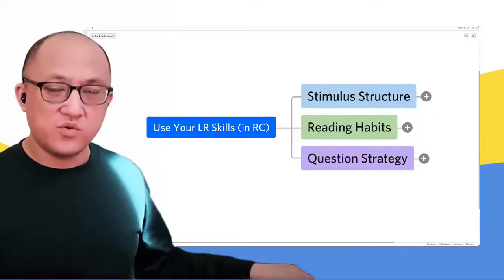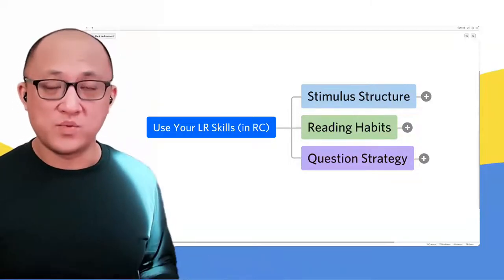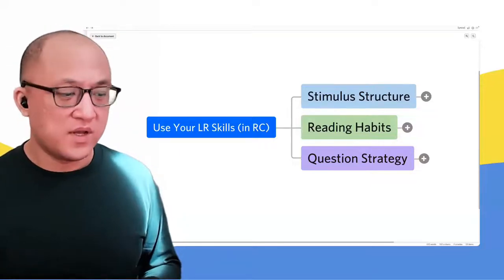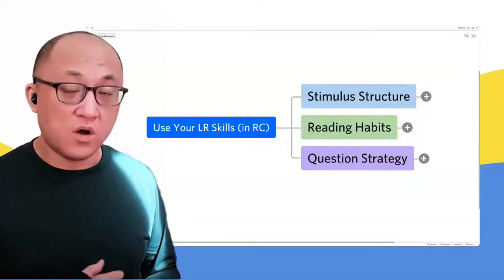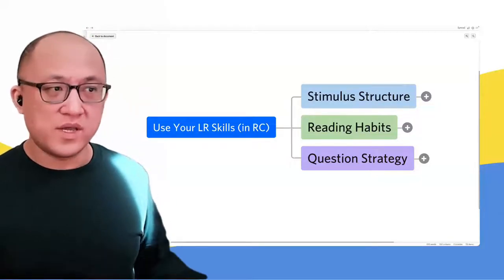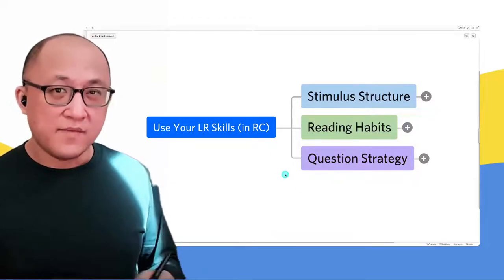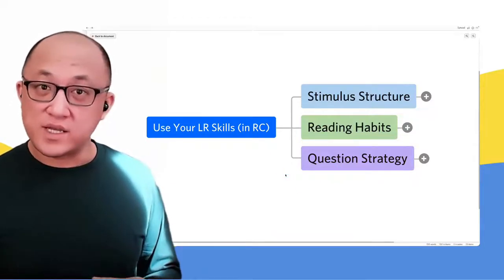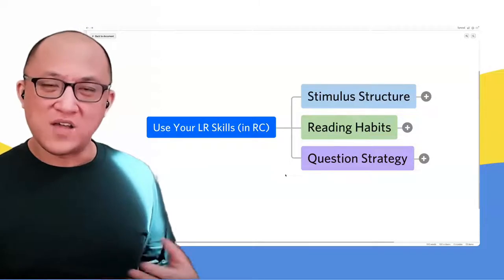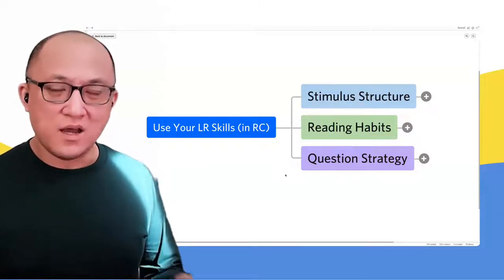If you feel more comfortable with logical reasoning than reading comp, it can really help to think about reading comp as if it were almost the same as logical reasoning. I want to briefly go into a couple of the points on this diagram, and then we'll look at a very short example I've adapted — an example of how to read a passage.